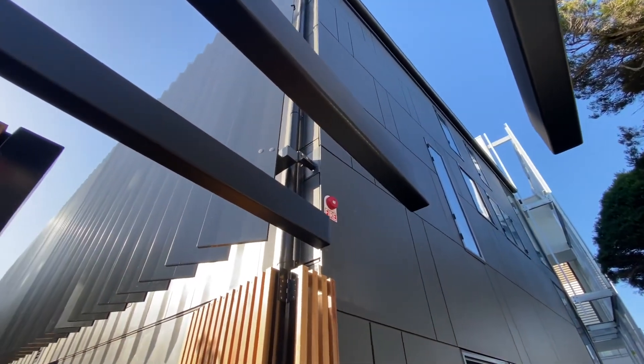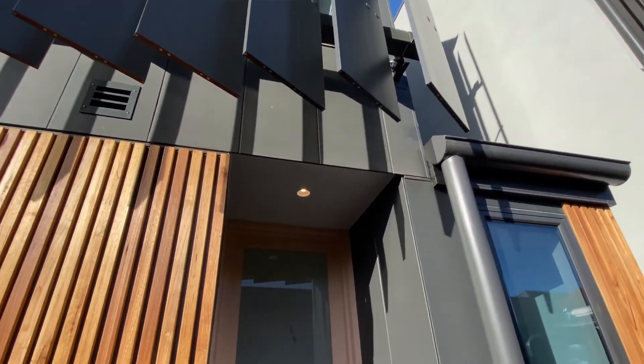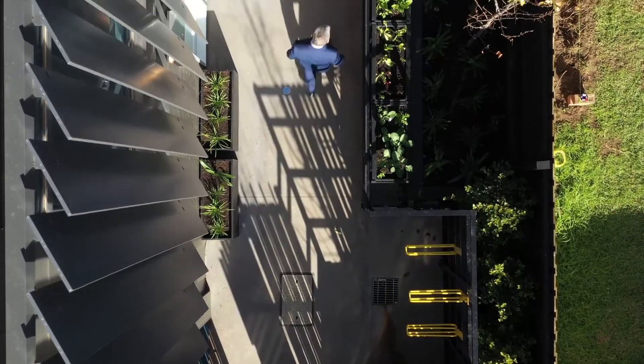Thanks for joining us for our inspection today at 54 St. Leonard's Road. It's been our pleasure to show you the project, and I'm sure you'll be very impressed when you come and have a look through at one of our forthcoming open for inspections. If you can't make one of the opens, please don't hesitate to give myself, David, or Tom a call — we'd be more than happy to show you through. We look forward to seeing you soon.